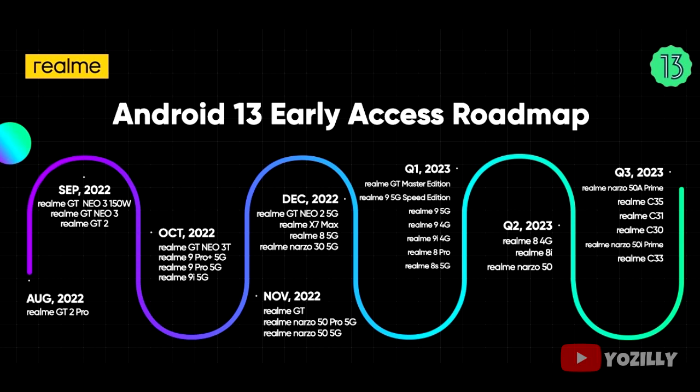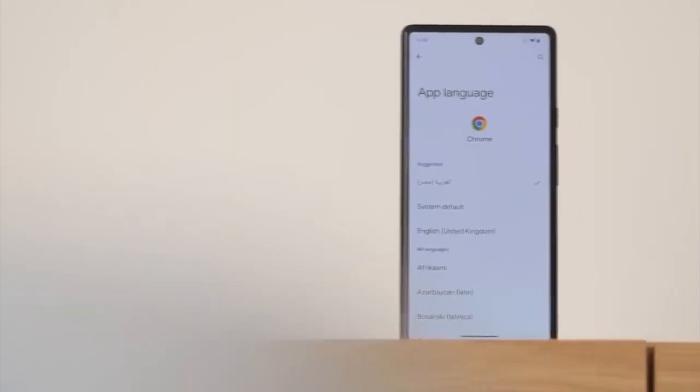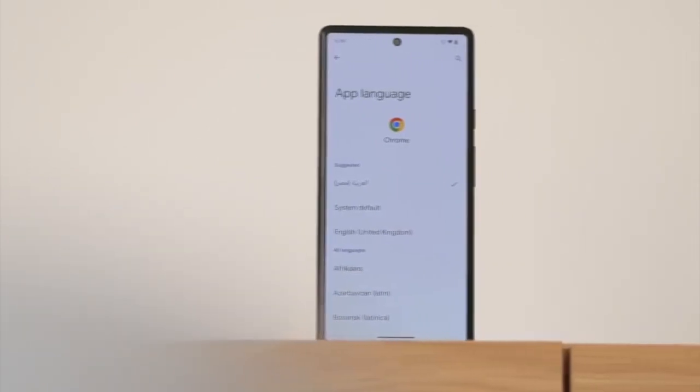Smartphones that will get the Android 13 update within the given time frame include the Realme GT Master Edition, Realme 9 5G Speed Edition, 9 5G, 9 4G, 9i 4G, Realme 8 Pro, and Realme 8S 5G. All of these will get the official Android 13 with Realme UI 4.0 on top.